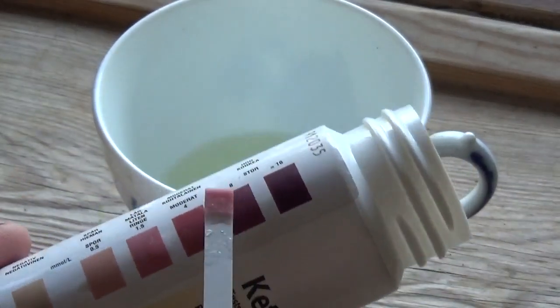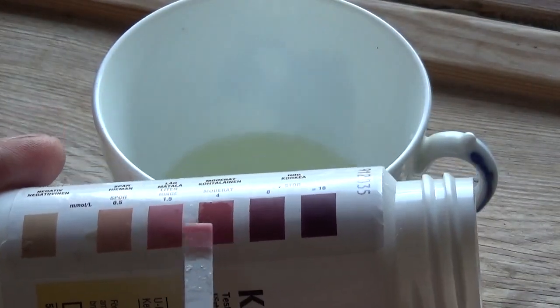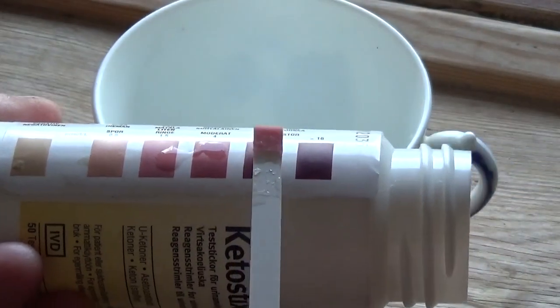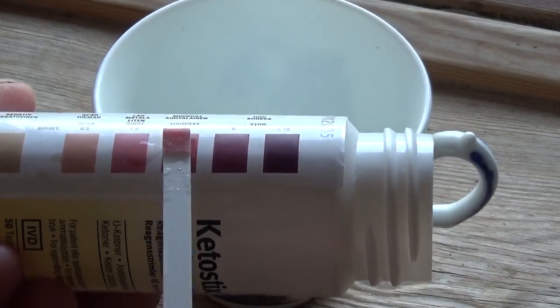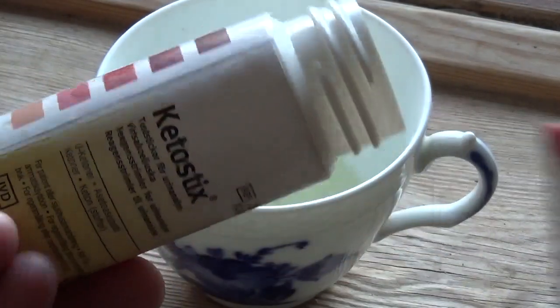This is a fantastic tool when you're trying the ketogenic diet or the low-carb diet, because it shows you approximately how many ketones you have in your blood. It's a great helper and encouragement — this way you know you're fat-burning, and it's not very expensive.